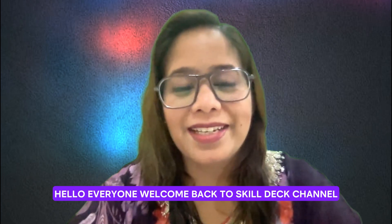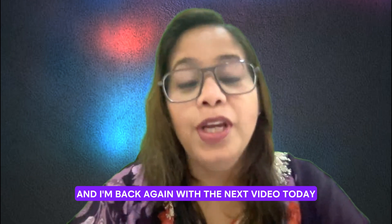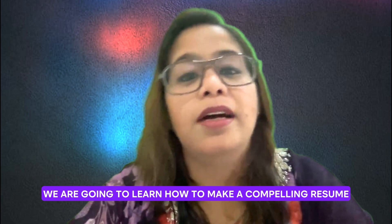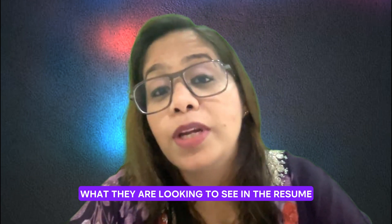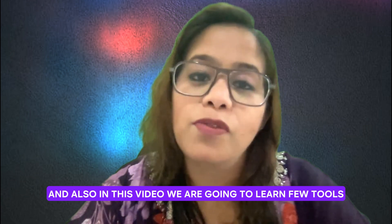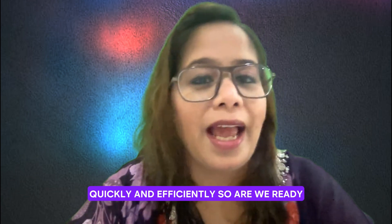Hello everyone, welcome back to Skill Deck channel. My name is Richa and I'm back again with the next video. Today in this video, we are going to learn how to make a compelling resume, what an ideal resume looks like, what interviewers are expecting from us, what they are looking to see in the resume, and also a few tools which will help us to create our resume quickly and efficiently.